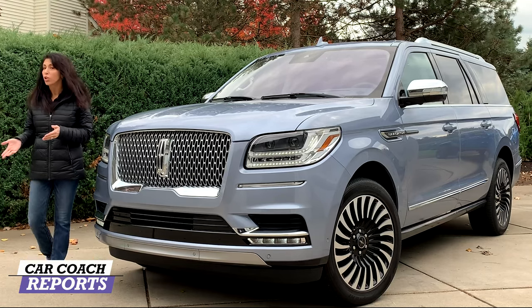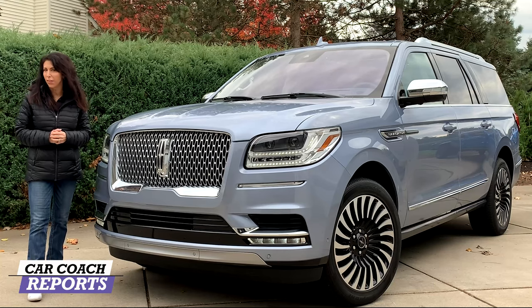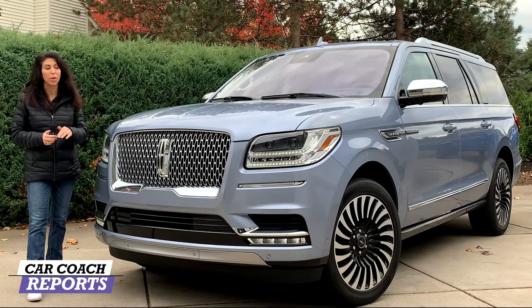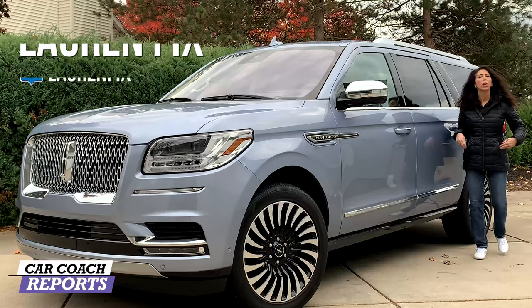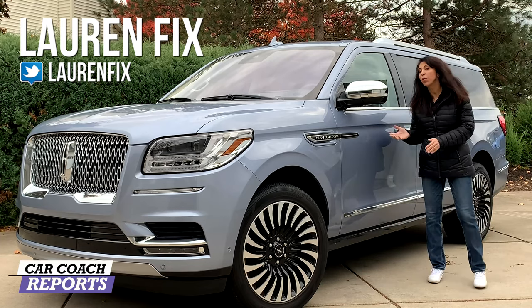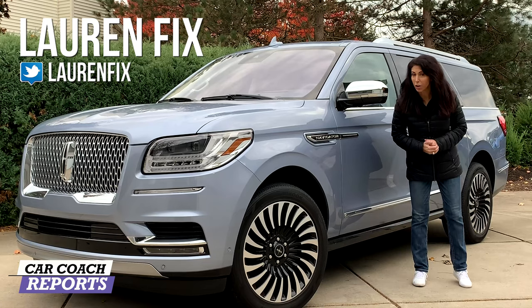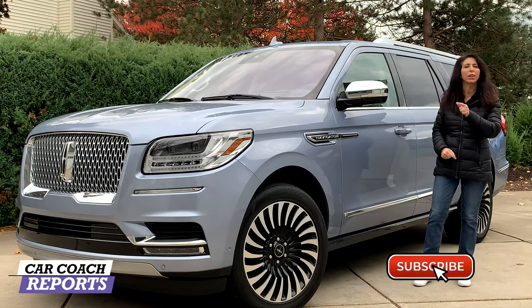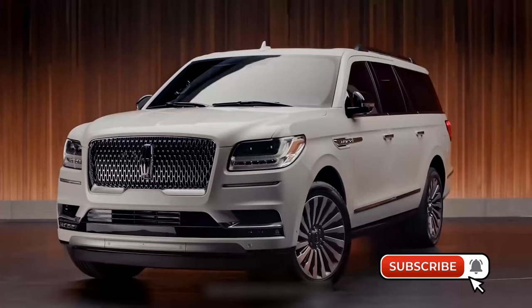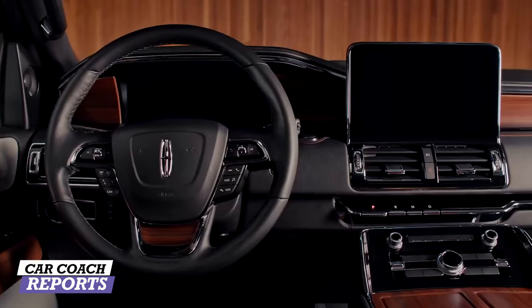Lately there have been more and more luxury SUVs hitting the marketplace. This is the 2020 Lincoln Navigator Black Label — nothing but the best — and we're going to take it for a drive. Welcome back to the channel, I'm Lauren Fix. We do a lot more than just car reviews: first looks and giving you information so you can have car smarts, because we believe knowledge is power.